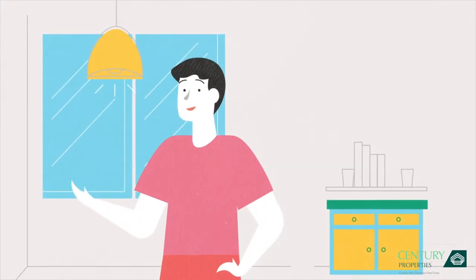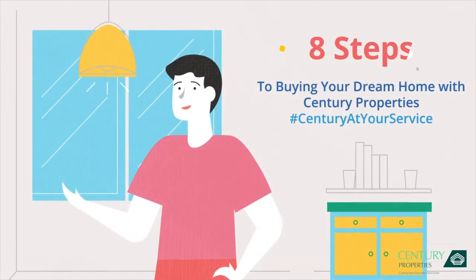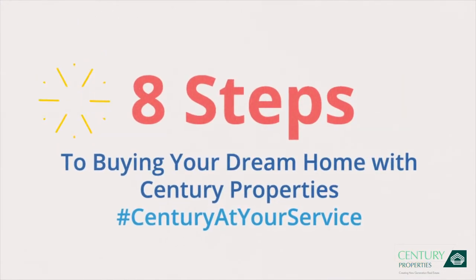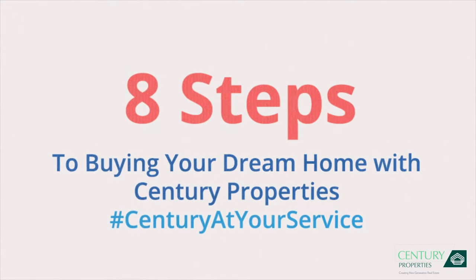Buying your dream home with Century Properties is an easy eight-step journey. Each step involves a few other must-dos, but don't worry, we are here to help.